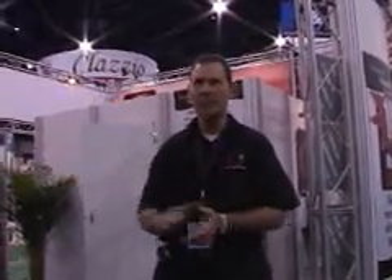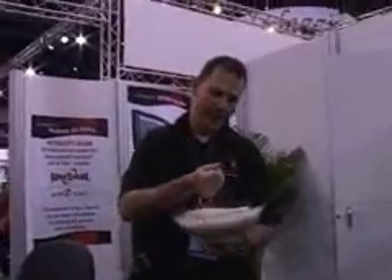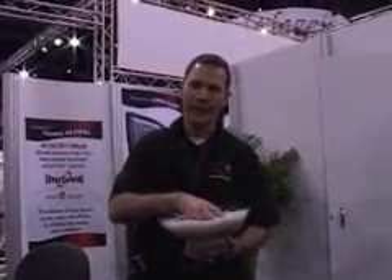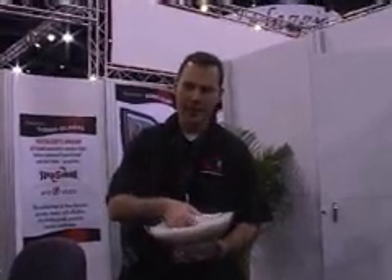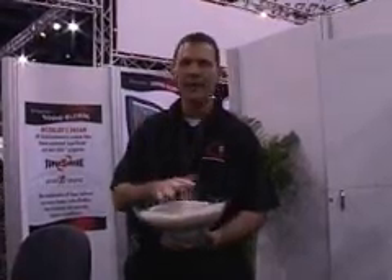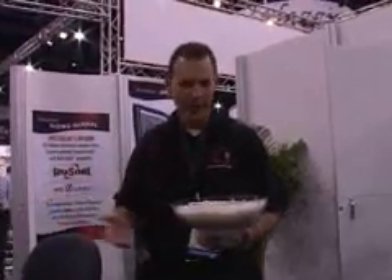I'd like to show you some of the components in the window film. What we have here is a bowl of chips — and I'm not talking about potato chips. This is what polyester window film is actually made from, and this is something you really won't see. Most window film installers have held window film, but they've never held the chips. This is what window film is actually made out of. Global is the only manufacturer that actually makes these chips, controlling every step of the process at the molecular level. That's what makes Global very, very unique.